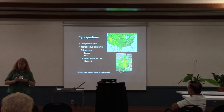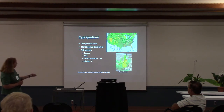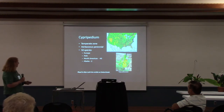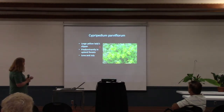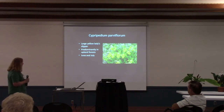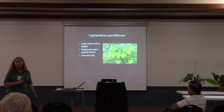The insect has to crawl up and exit on either side of that staminoid — that's how the pollen gets attached to it. If the insect with pollen on it enters the flower a second time, the stigma of the pistil is underneath that staminoid. As they climb out again, they deposit the pollen and the stigma is receptive. Our Cypripedium parviflorum has large flowers, predominantly in upland areas, blooming in June and July.